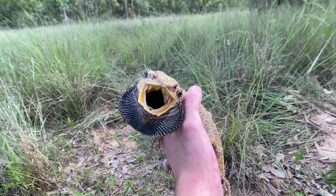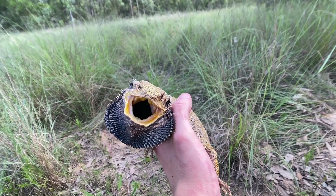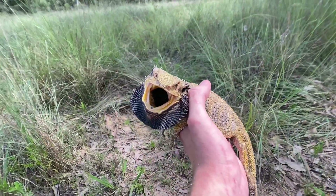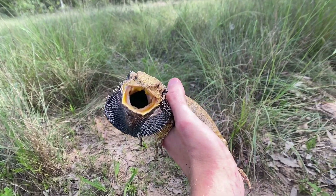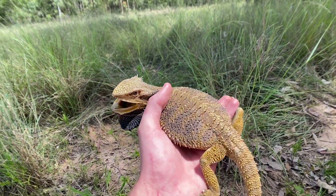During breeding season, males will usually have a big territory looking for females. Being breeding season now, the females will lay eggs in the soil in a suitable spot — about five to around 25 eggs roughly. In about 60 to 70 days they hatch out of the ground, so there will be babies around, though I'm not sure what gender this one is.